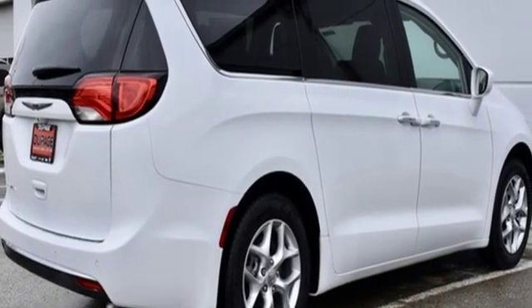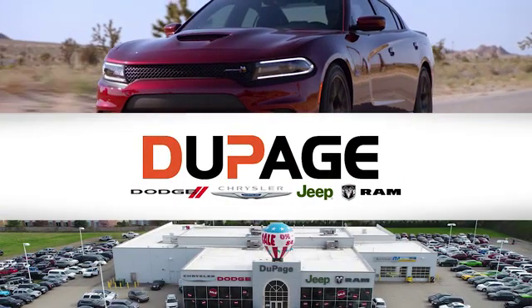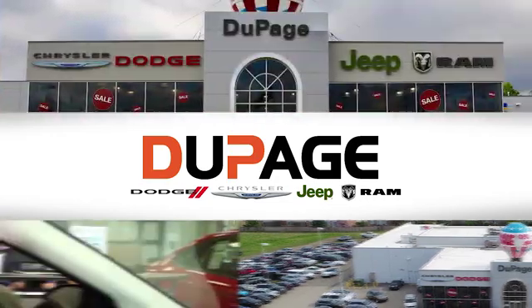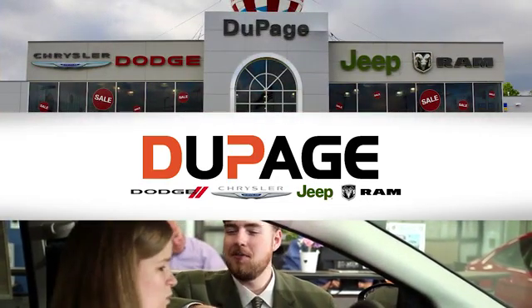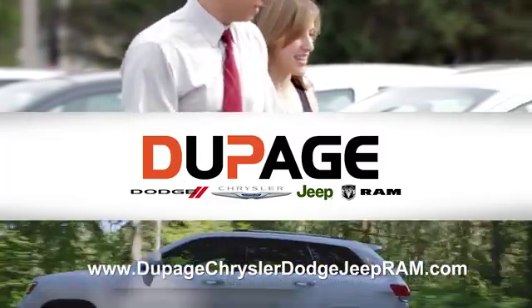The time is now. See it for yourself today. DuPage Dodge Chrysler Jeep Ram. Whether you're shopping for a new Chrysler, Jeep, Dodge, Ram, or quality-use vehicle in the Glendale Heights area, our sales staff will work with you to find the perfect option hassle-free.